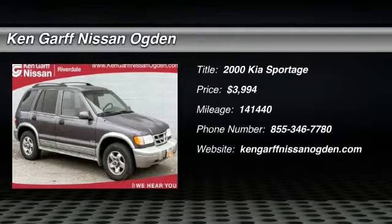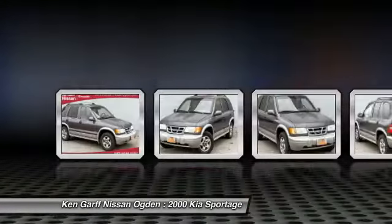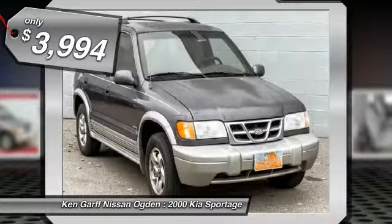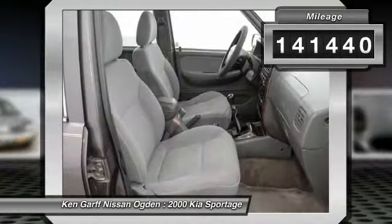The 2000 Sportage. With its sleek and stylish exterior and its roomy feature-laden interior, the Sportage both looks good and performs well on the road and is priced below $5,000. This vehicle has less than 145,000 miles.